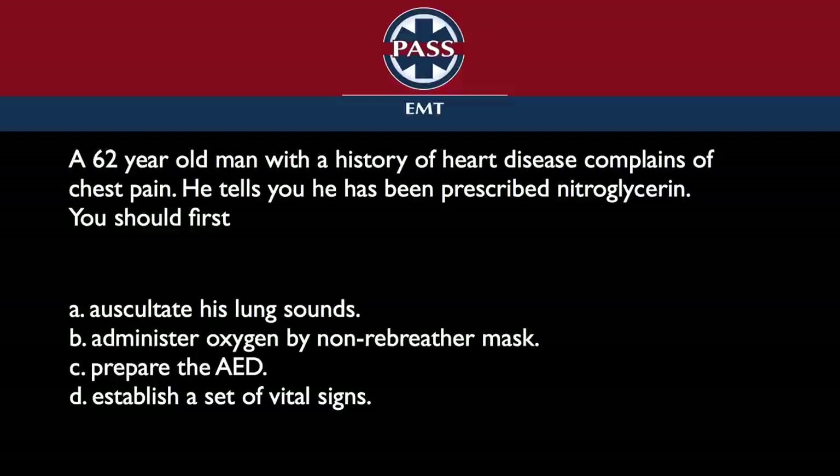The exam changed a couple years ago. He tells you he's been prescribed nitroglycerin — we want to help patients and assist them with their medications, but don't give nitro without taking vital signs first.